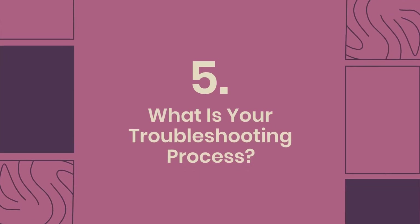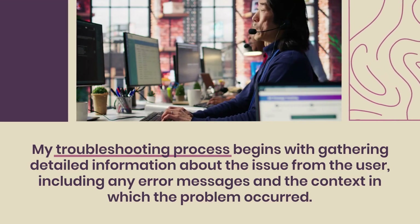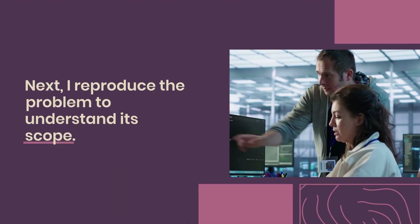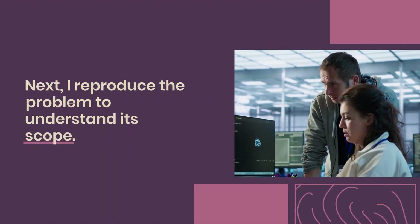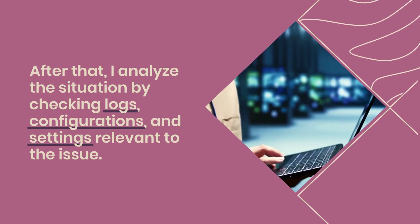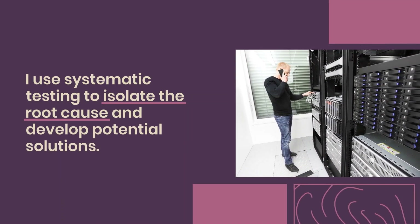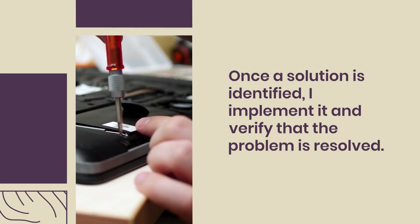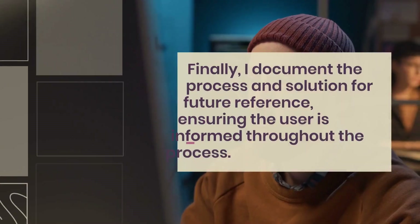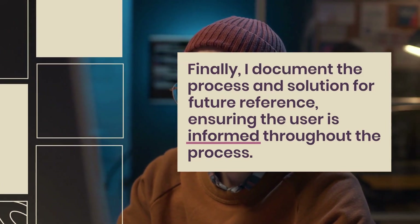Question 5: What is your troubleshooting process? My troubleshooting process begins with gathering detailed information about the issue from the user, including error messages and the context in which the problem occurred. Next, I reproduce the problem to understand its scope. I then analyze the situation by checking logs, configurations, and settings. I use systematic testing to isolate the root cause and develop potential solutions. Once a solution is identified, I implement it and verify the problem is resolved. Finally, I document the process and solution for future reference.